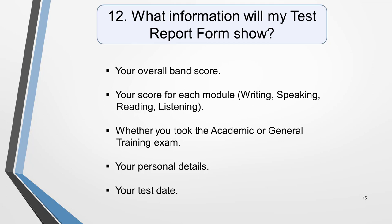Question 12. What information will my test report form show? It will include your overall band score, your score for each of the modules — writing, speaking, reading, and listening. It will show whether you took the academic or general training exam, and it will also record your personal details and the date of your test. This certificate will be valid for two years from the date you took the exam. You'll have to take it again if you need to provide an IELTS certificate after this time period is over. You'll only receive one copy of your form, so keep it safe. If it gets lost or damaged, you won't be issued with a replacement. You can, however, ask for up to five copies to be sent to relevant institutions for application purposes free of charge. For additional copies, there's a small administration charge. Your results are stored on a database to which institutions have access, so they'll be able to check your results.